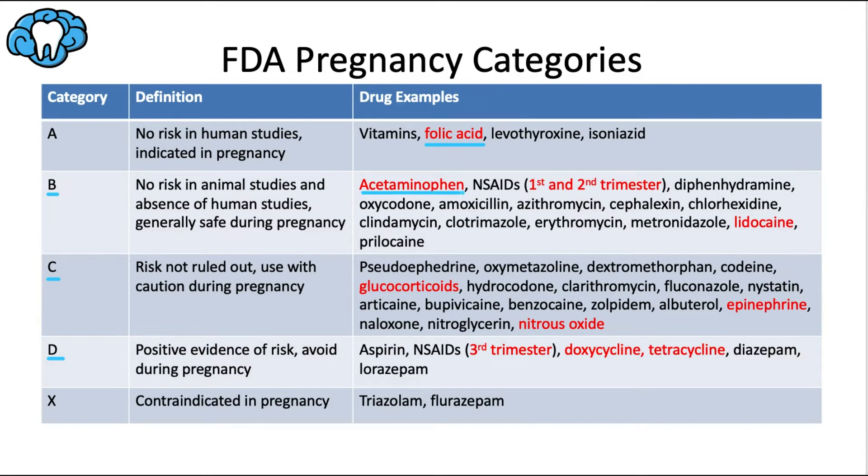In category B, acetaminophen is generally the safest analgesic during pregnancy. NSAIDs like ibuprofen are okay in the first and second trimesters but are bumped to category D in the third trimester because they promote premature closure of the ductus arteriosus, leading to fetal pulmonary hypertension. Lidocaine and prilocaine are category B and the safest local anesthetics for pregnant women. Epinephrine is category C. Several antibiotics are also in category B and considered safe for treating infections.